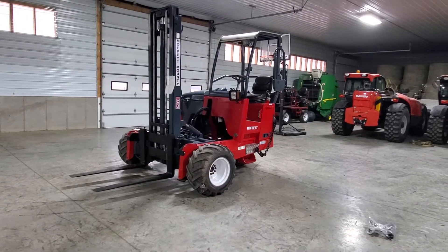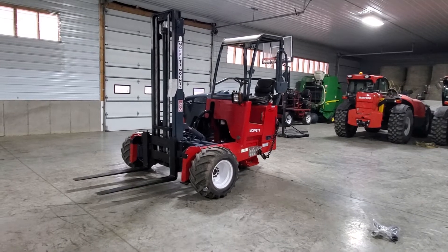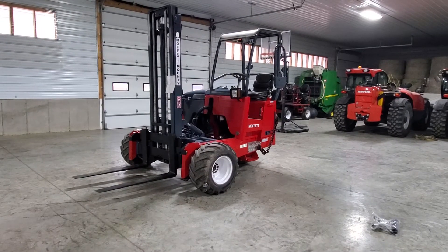Hello ladies and gentlemen, Jason here with Equipment Remarketing. Today I'm going to give you a nice video of a 2012 Moffitt M55 sitting here with only 915 hours.